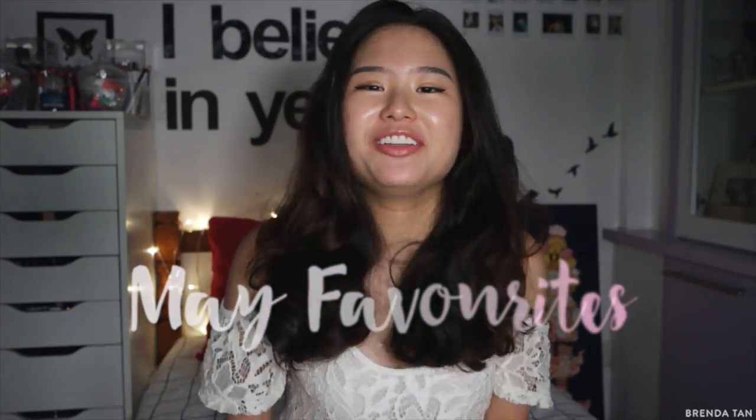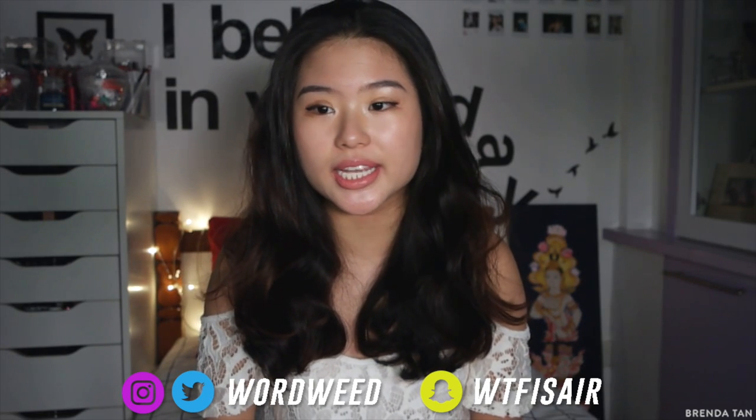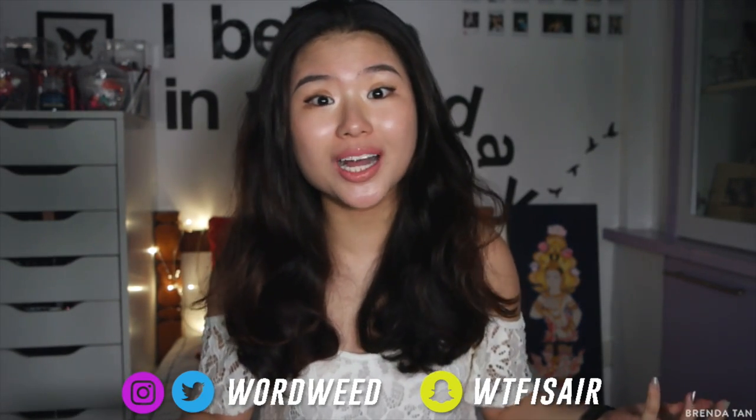Hi guys! It's the end of May and you know what that means? It's time for my favourites! I'm really excited because this time around I have a lot of favourites to show you guys because I haven't made favourites in a while. So let's get started.